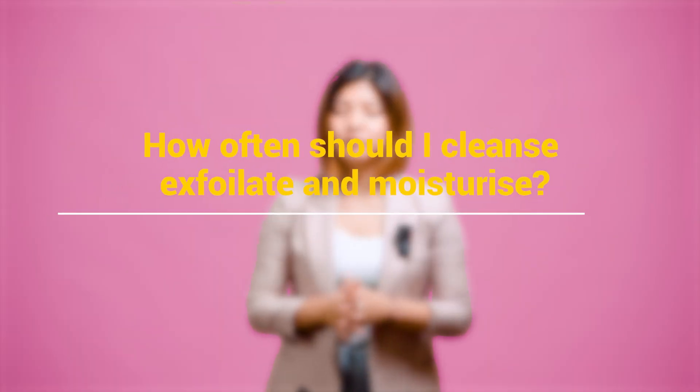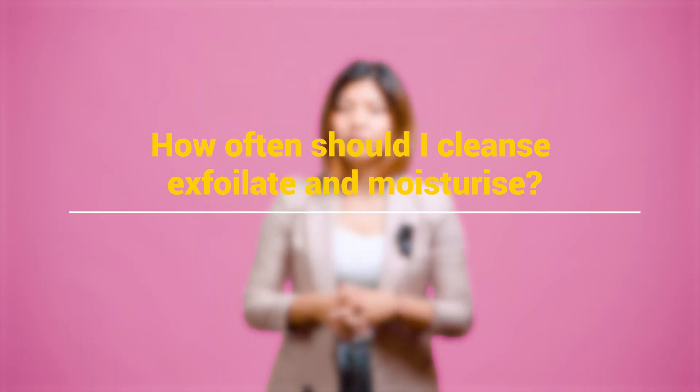How often should I cleanse, exfoliate, and moisturize? So if you're someone who loves to over-cleanse your face — more than twice a day — then my friend, you might be in danger. Two times a day is good to go, like mornings and evenings.